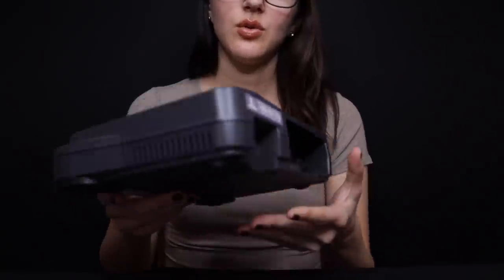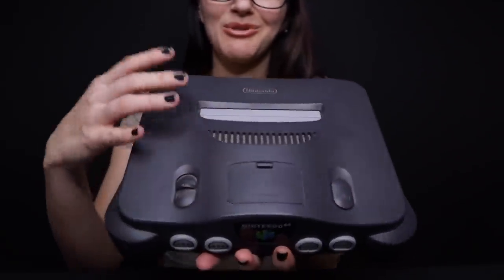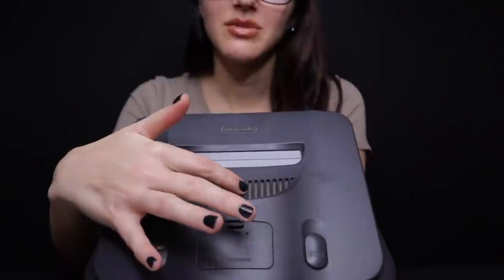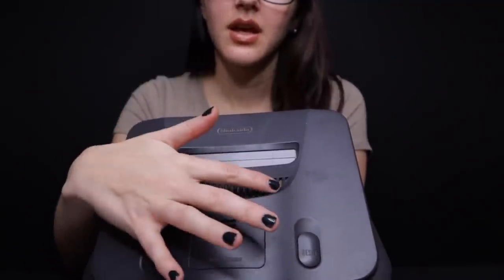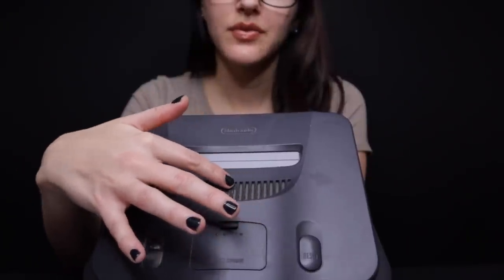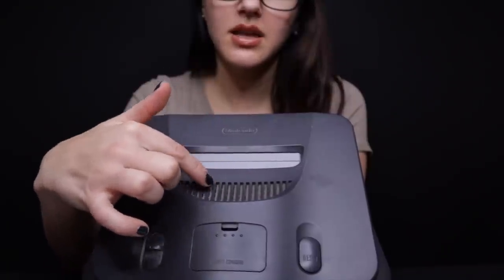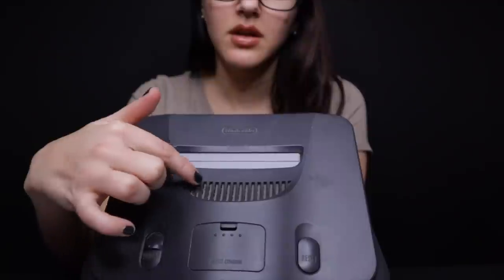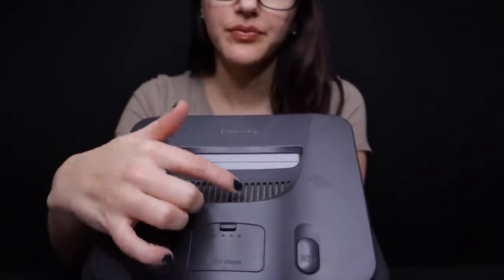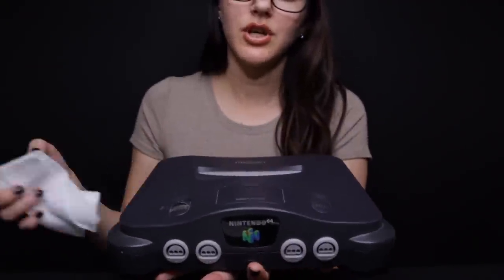Let me show you the top. This is what I need to clean before you leave. There's just some dust in all of these little slots here. So I'll just get a Q-tip and clean inside to get some of that. In the meantime, let me just dust it for you.